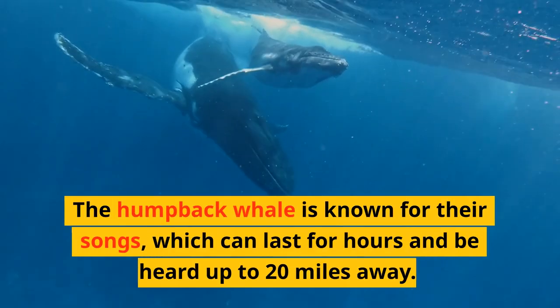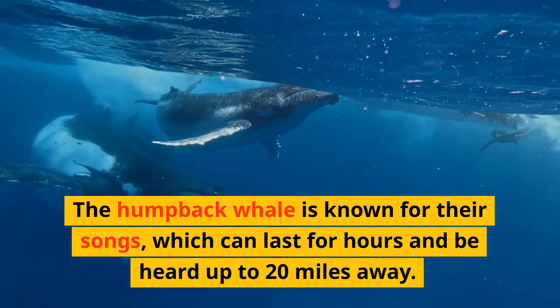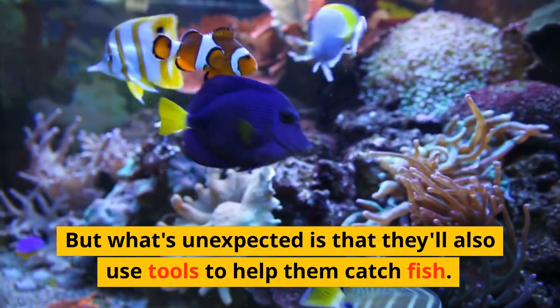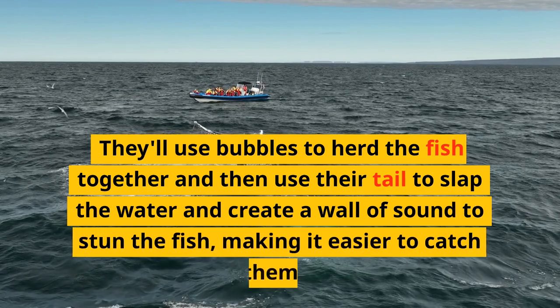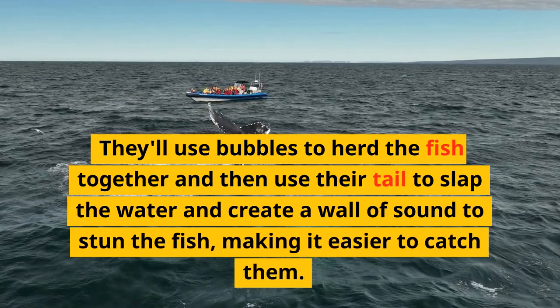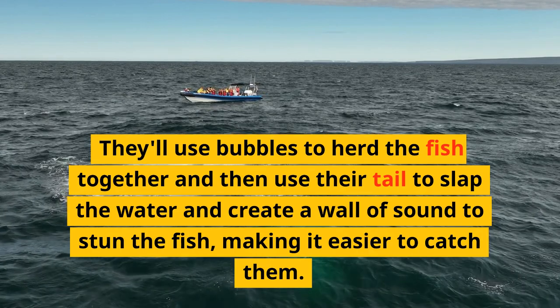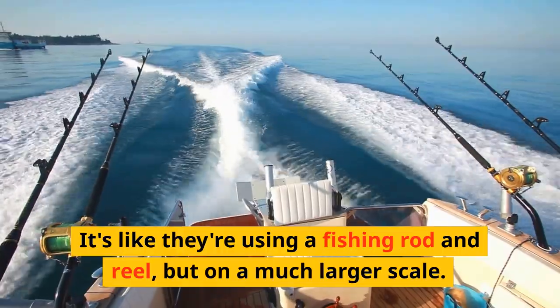The humpback whale is known for their songs, which can last for hours and be heard up to 20 miles away. But what's unexpected is that they'll also use tools to help them catch fish. They'll use bubbles to herd the fish together, and then use their tail to slap the water and create a wall of sound to stun the fish, making it easier to catch them. It's like they're using a fishing rod and reel, but on a much larger scale.